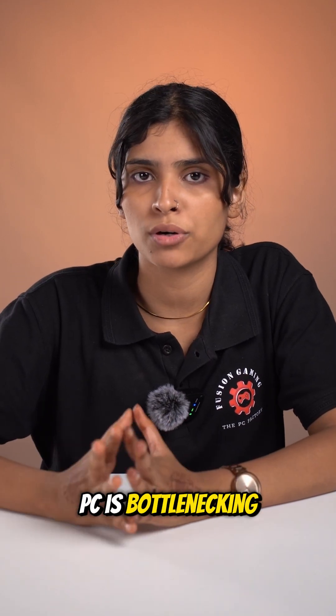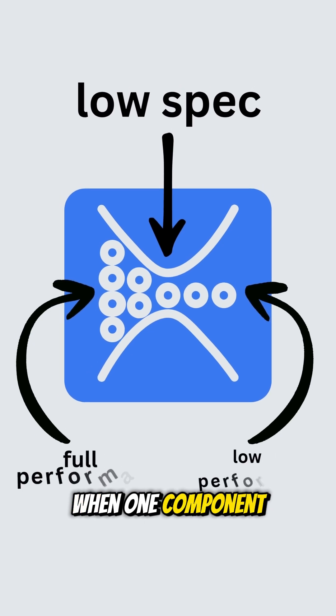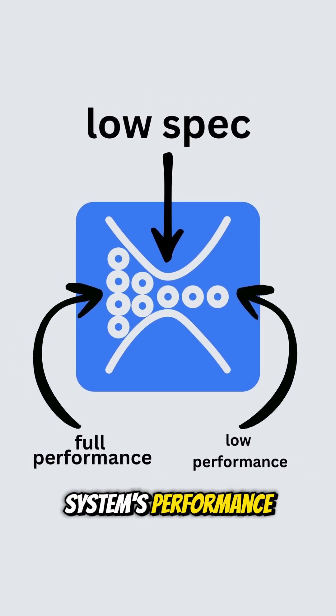Have you ever heard people say your PC's bottlenecking? What does that actually mean? A bottleneck happens when one component is slower than the other, limiting the entire system's performance.